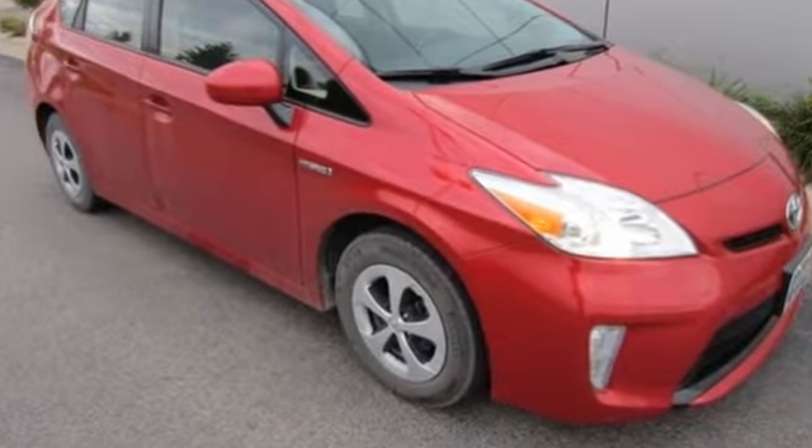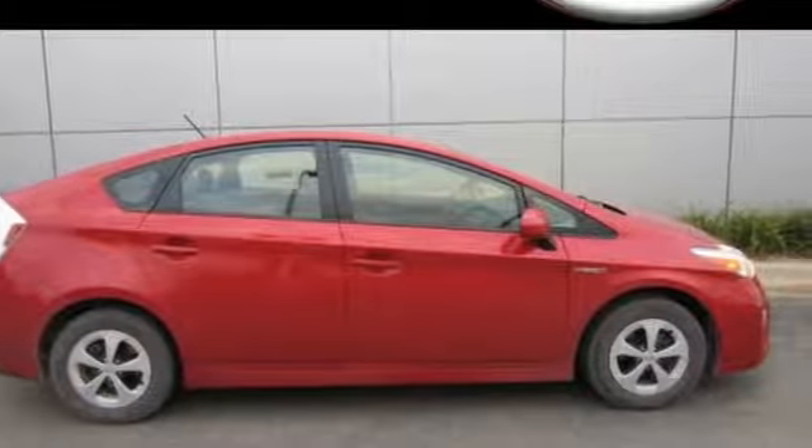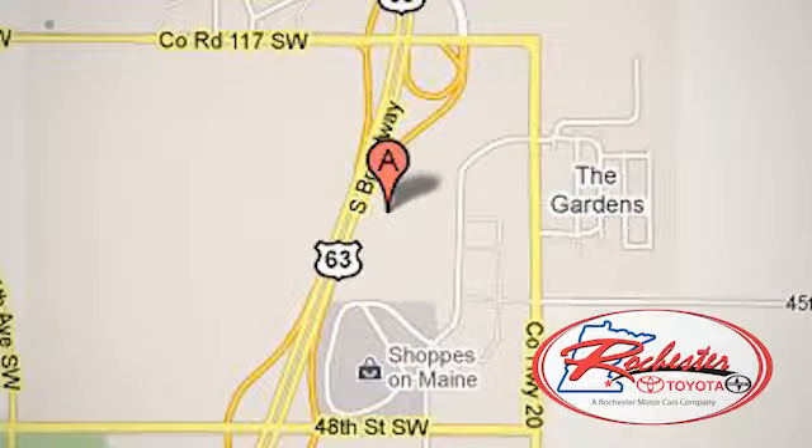Enjoy the money saving fuel efficiency of this Prius today. Experience the difference at Rochester Toyota Scion. We're conveniently located between 40th Street and 48th Street, Southeast on Highway 63 South in Rochester, Minnesota.